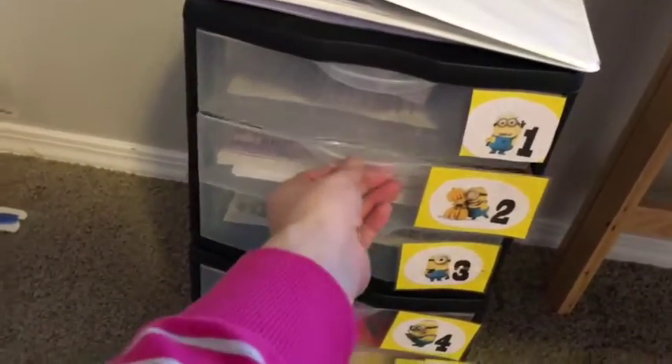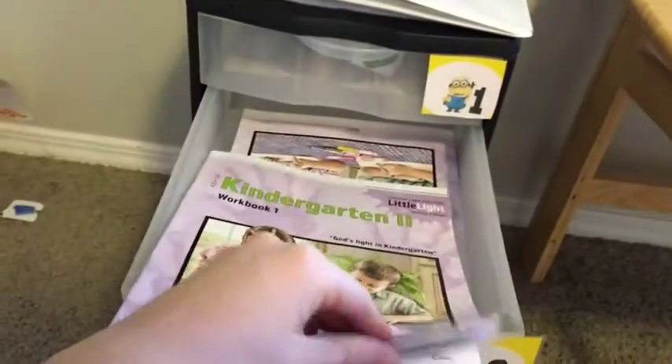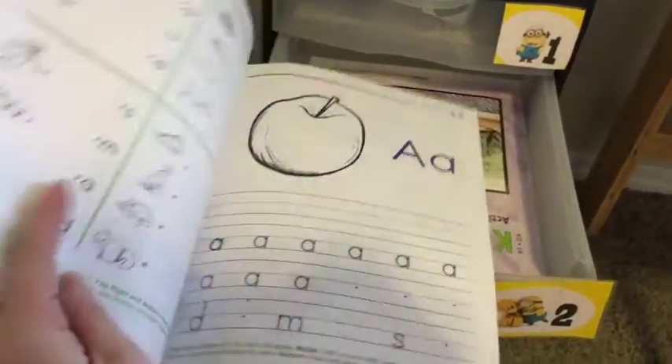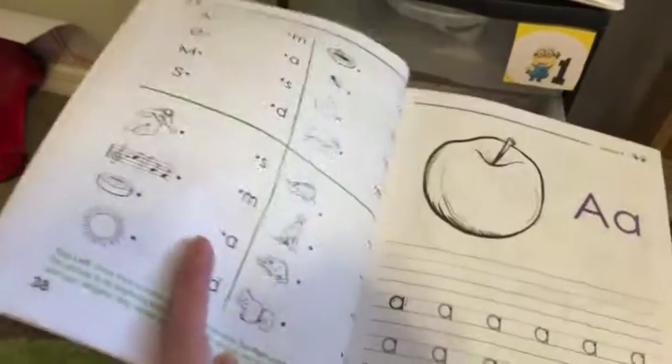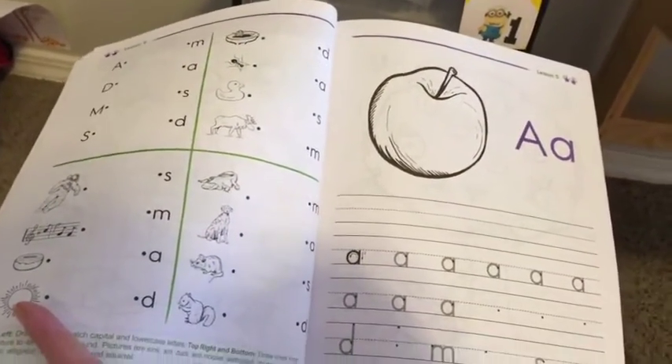This is our Christian Light Education — this is kind of our curriculum that we're working through and it's really just a great workbook. We have a workbook and we have the activity book, so we're kind of buzzing through this. It looks like we're working with letters S, M, A, and D in this workbook particularly — it's just a lot of good writing practice, and then this is the activity book.